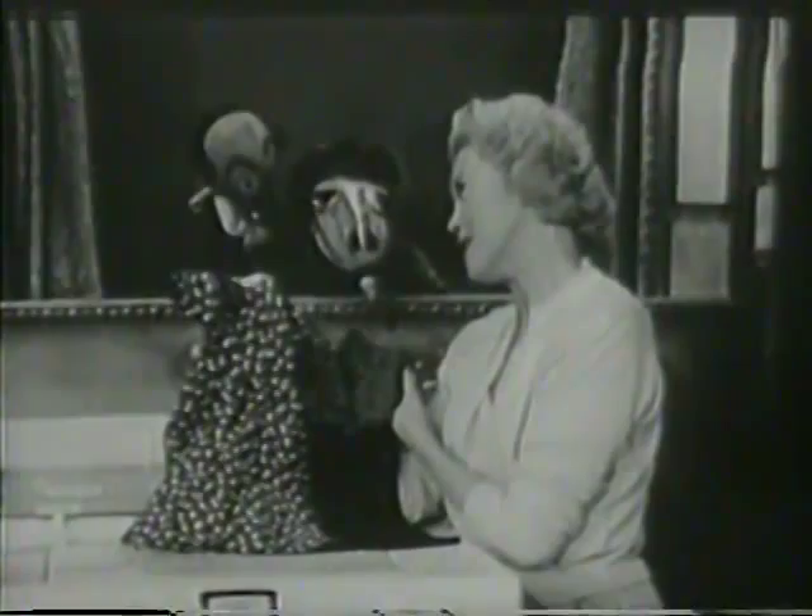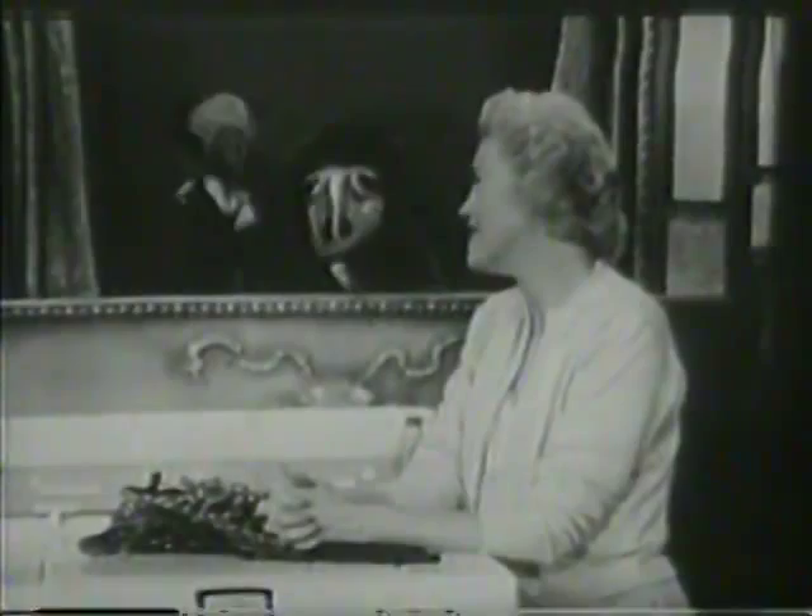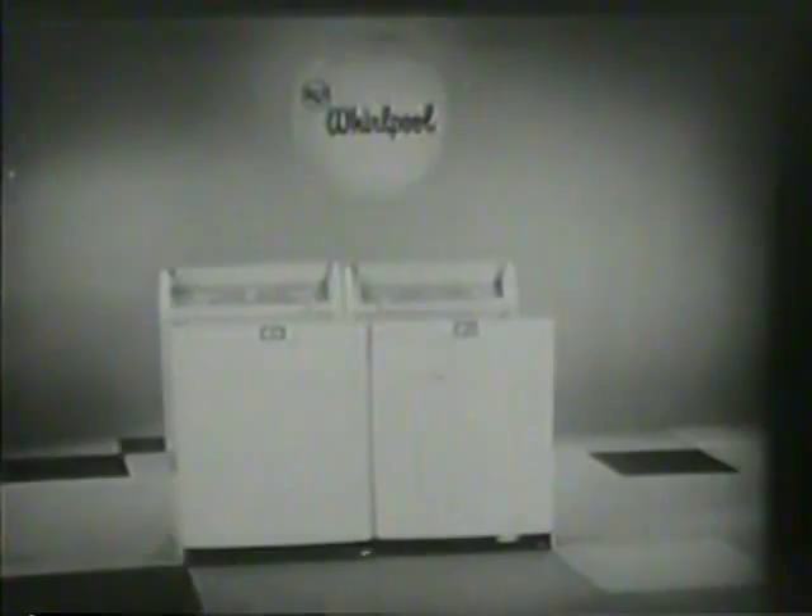Just talk to a woman who uses an RCA Whirlpool, then see your RCA Whirlpool dealer. Ask him to show you the new two-speed RCA Whirlpool washer and matching dryer. This has been a dramatized presentation.